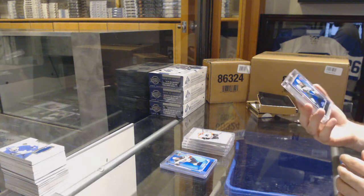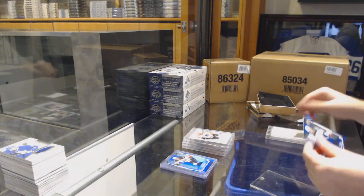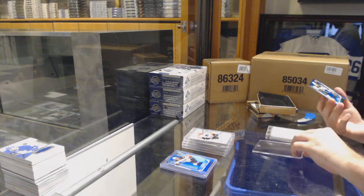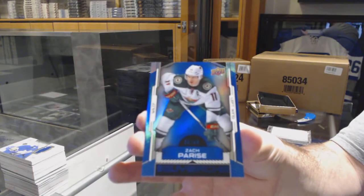Why is that in one pack? We've got number 49 for the Minnesota Wild — Zach Parise. Apparently they put it in one touch. I guess we'll find out why.